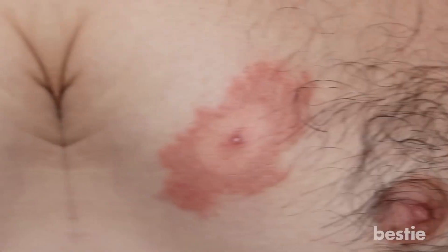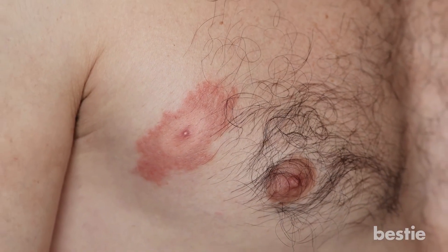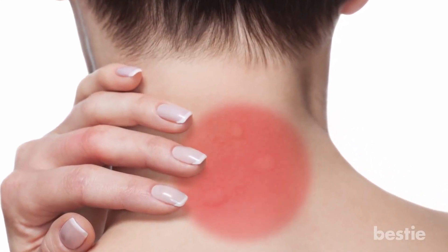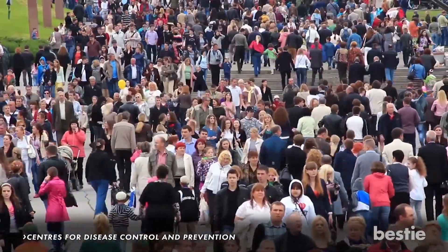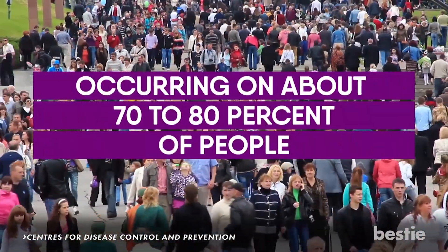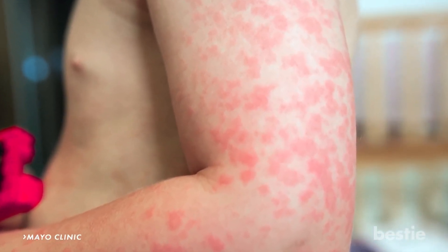Unlike other types of rashes, this one won't be itchy or painful. Instead, this rash has been known to expand up to 30 centimeters across and will be warm to the touch. While a rash doesn't always occur, it's one of the most well-known symptoms of Lyme disease, occurring in about 70 to 80% of people. This rash could also develop in more than one place on a person's body at a time — it varies from person to person.